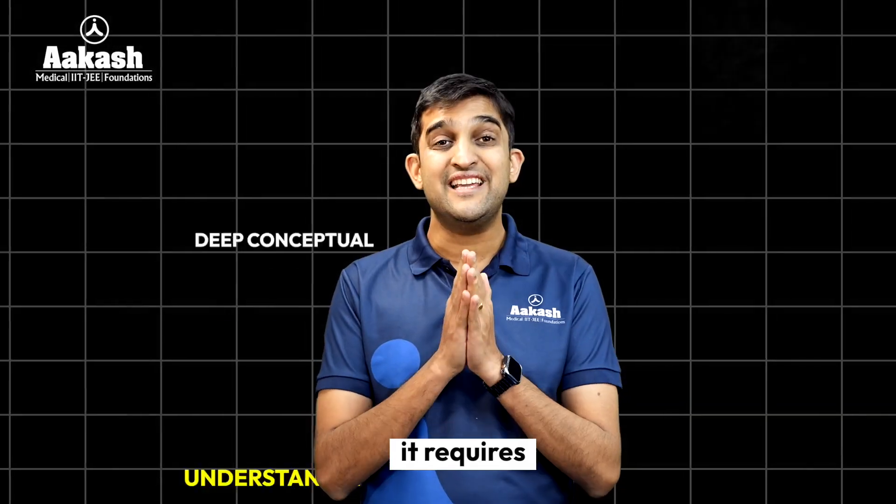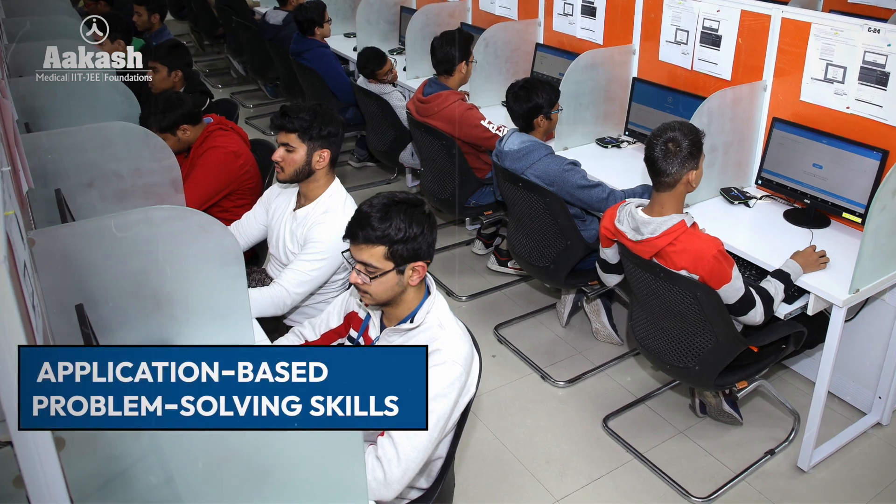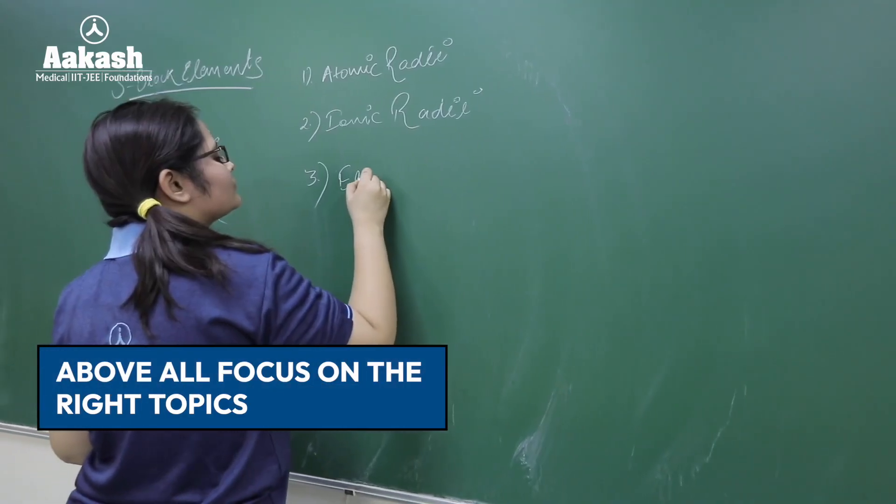JEE preparation demands much more than just syllabus completion. It requires deep conceptual understanding, application-based problem-solving skills, and above all, focus on the right topics.